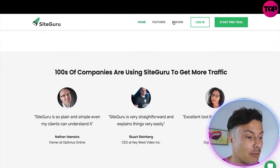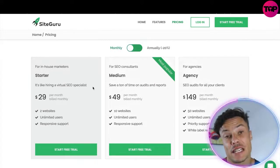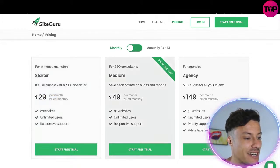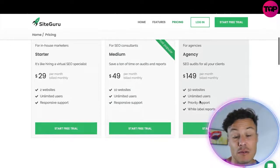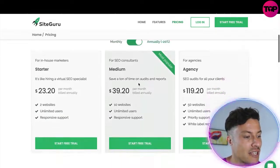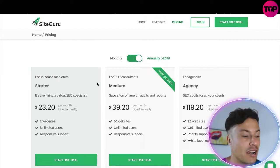Let's take a look at the pricing for SiteGuru on the website. You get a 14-day free trial, and then on a monthly basis the starter plan is $29 per month for two websites, unlimited users, and responsive support. The medium plan is $49 for 10 websites, and the agency plan is $149 for 50 websites. Switching to annual billing, you can pay around $23.20 per month, but that's still well over $240 to cover the cost annually.